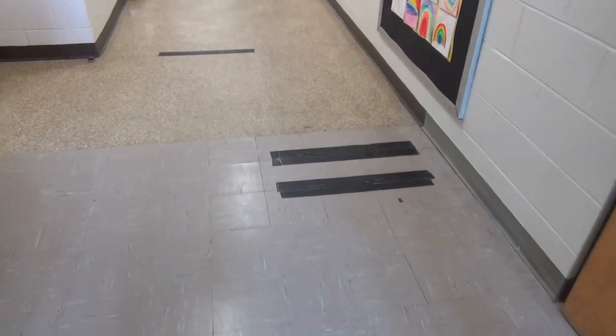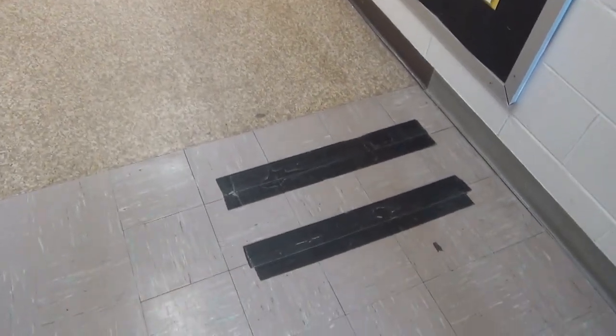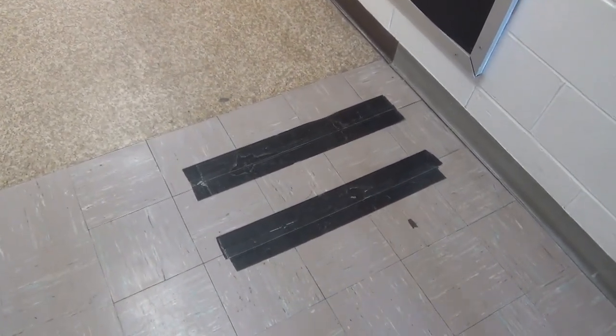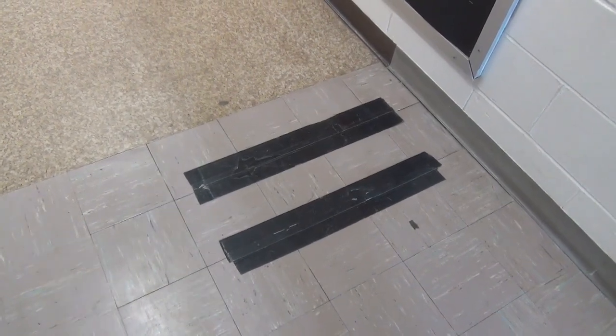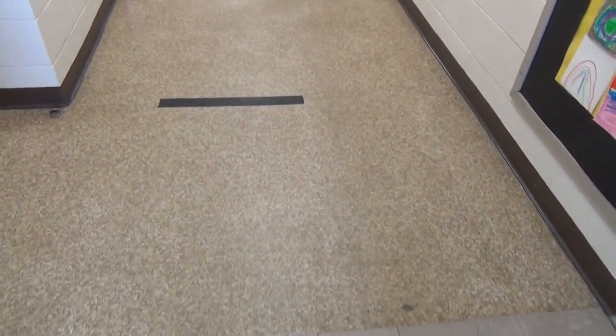As we walk through our hallway and head towards the classroom, you will see our tiles are taped down. This is due to the fact that we haven't had an abatement done for asbestos, so in order to have these removed, we would need to have proper abatement for our hallways.